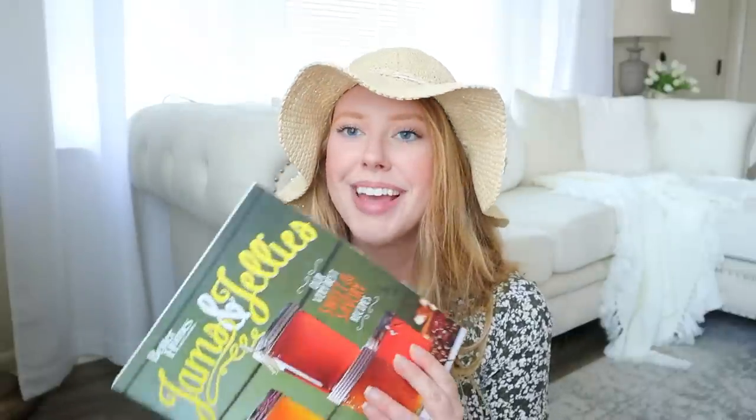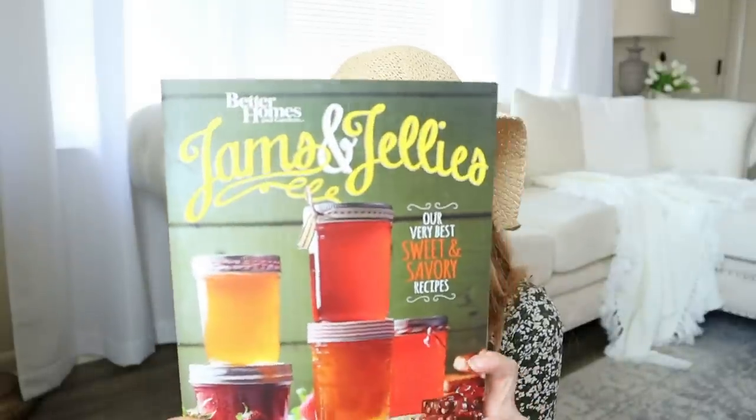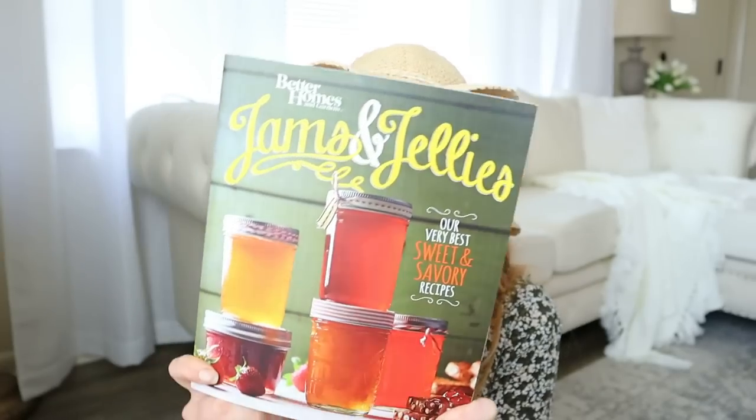Then I went into the Salvation Army. I always love to look through their kitchen stuff but didn't see anything I needed today. I did love looking through their books — I found two great ones. The first one, you can tell my mind is all about canning right now, is this canning book: Better Homes and Gardens Jams and Jellies. It was brand new, and it has every kind of jam and jelly you could think of — things I've never even heard of before, which I found super exciting.